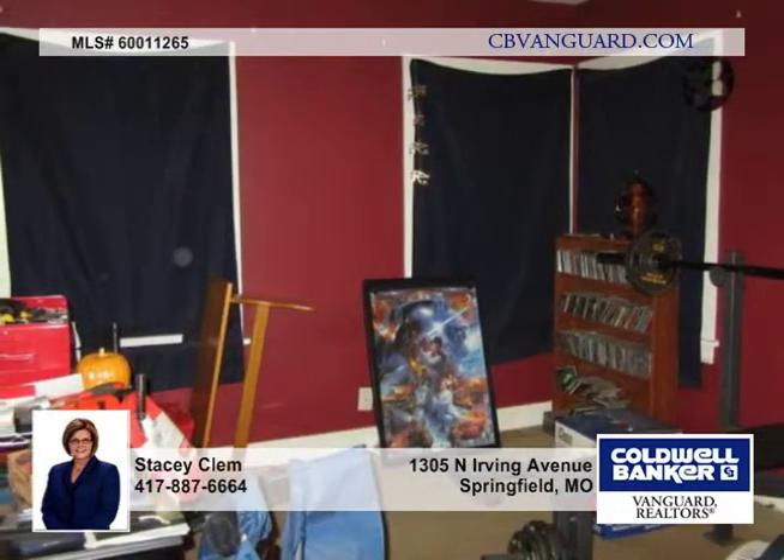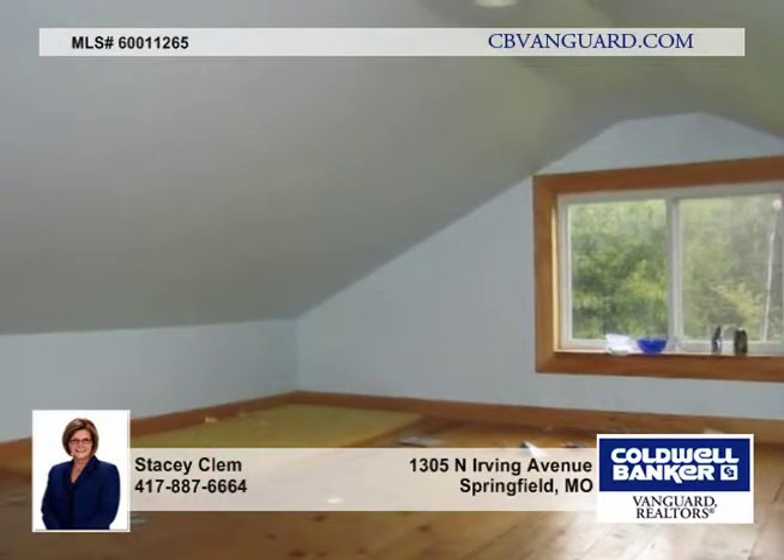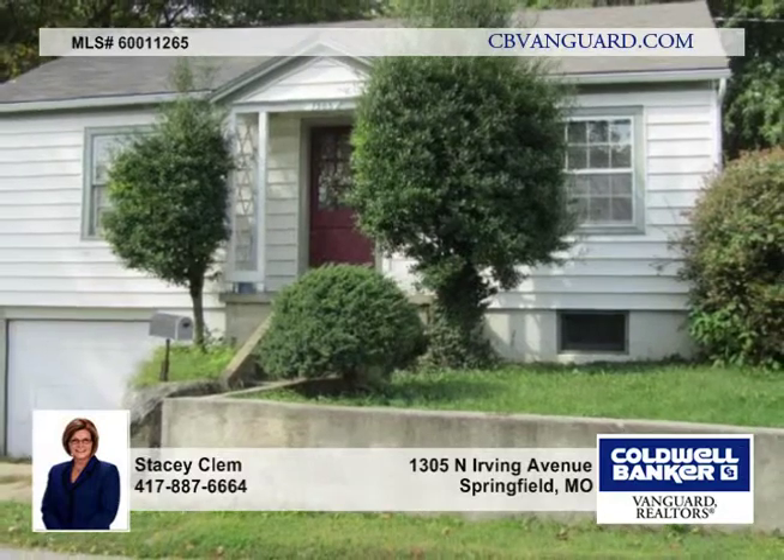This home offers a good rental history. It's the only home on the street that borders Grant Beach Park and Boys and Girls Club, and within walking distance to Weaver Elementary School. Call today for your tour.